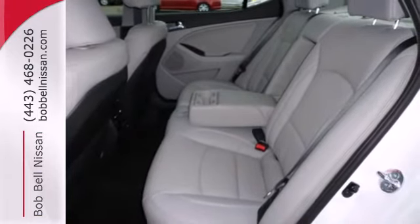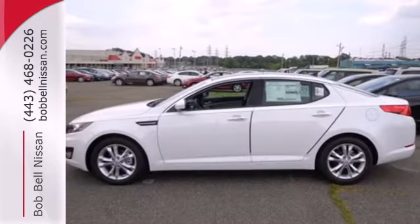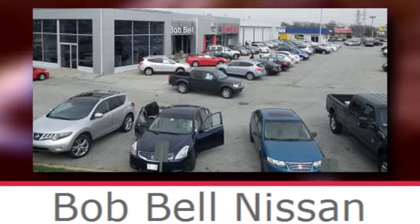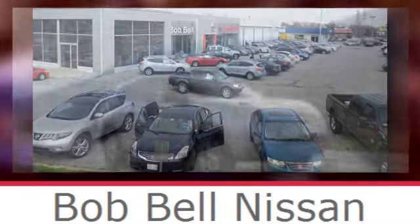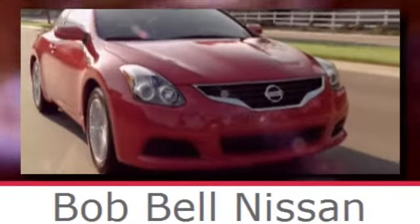With abundant features and attractive styling, you're wondering why you haven't tried an Optima. Well, stop wondering and try this one today. Bob Bell Nissan Kia, serving the greater Baltimore area for all your automotive needs. Discover our great selection of new Nissans today — here's the one for you.